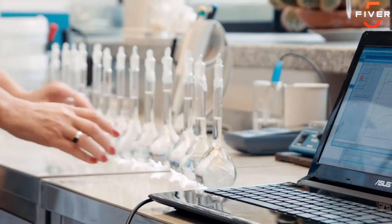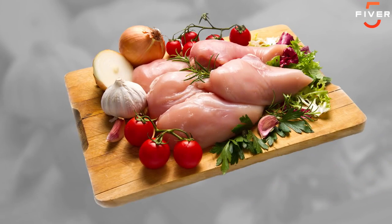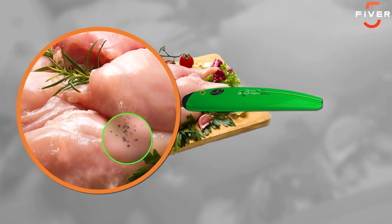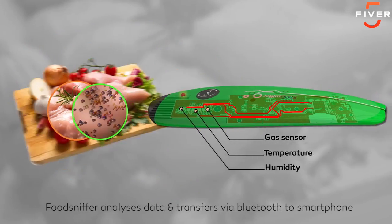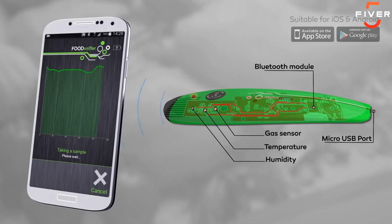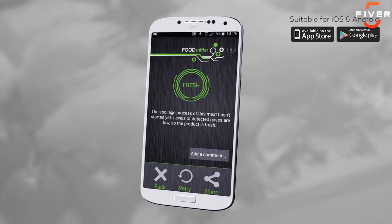FoodSniffer works by taking a sample of the air from around the pork, beef, poultry, or fish. By detecting the concentration of volatile organic compounds and other gases in the sample and adjusting them according to temperature and humidity, it calculates the freshness and quality of the food product. Using sensor array and Bluetooth technology, data is transmitted directly to a smartphone or tablet for calculation of sample data.